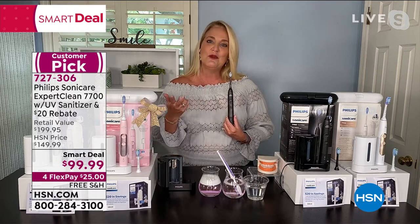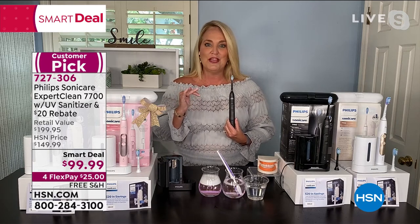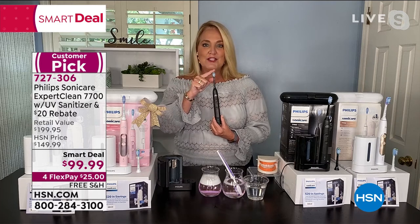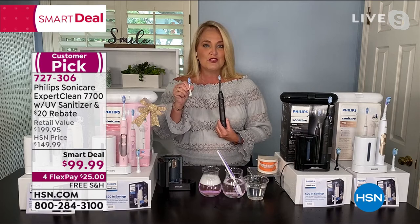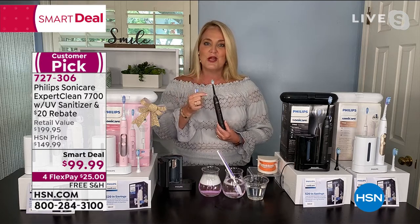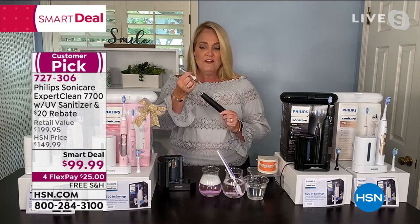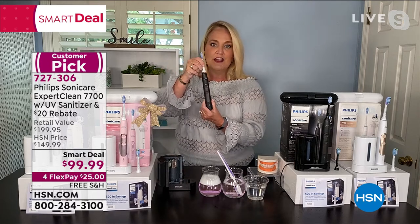When you use the Diamond Clean brush head it helps naturally whiten your teeth within the first two weeks. This gives you plaque control, and the Gum Care Control brush head is a smart one — you get an additional minute spent directly on your gums to help massage them. It really took my gums to a different level.